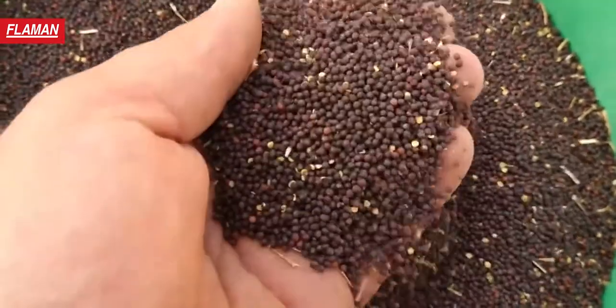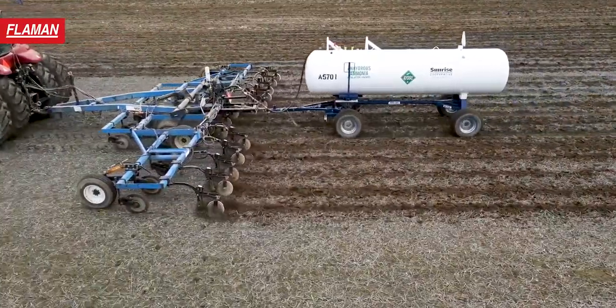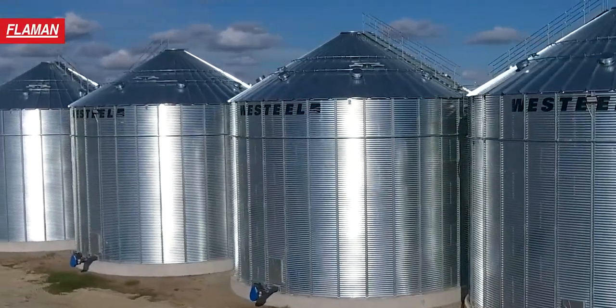Today, commodities are at an all-time high, and the cost to ensure the grain in the bin hasn't changed.